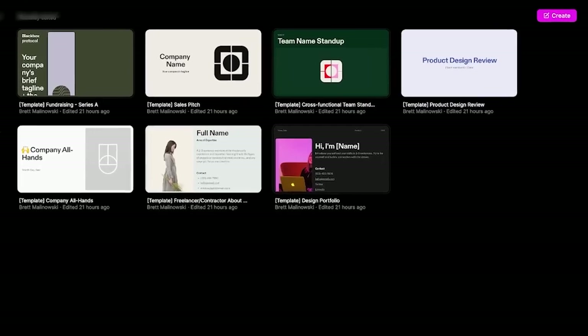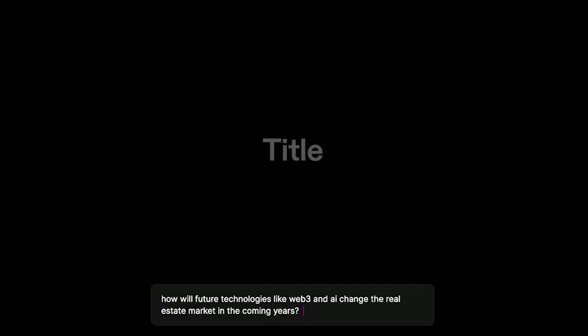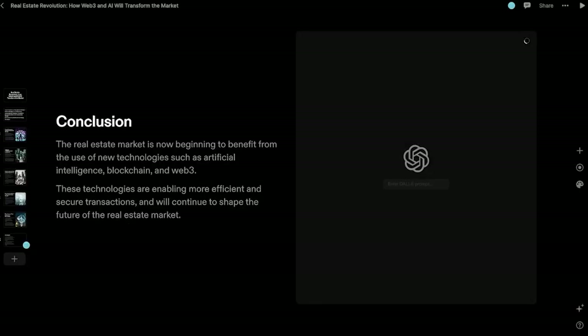You just go to Tome, hit create, and then at the very bottom type: create a presentation about how future technologies like Web3 and AI are going to change the real estate market in the coming years. Hit Enter. As you can see, it's creating it live in front of us right now. That was less than a minute and the whole thing is created.